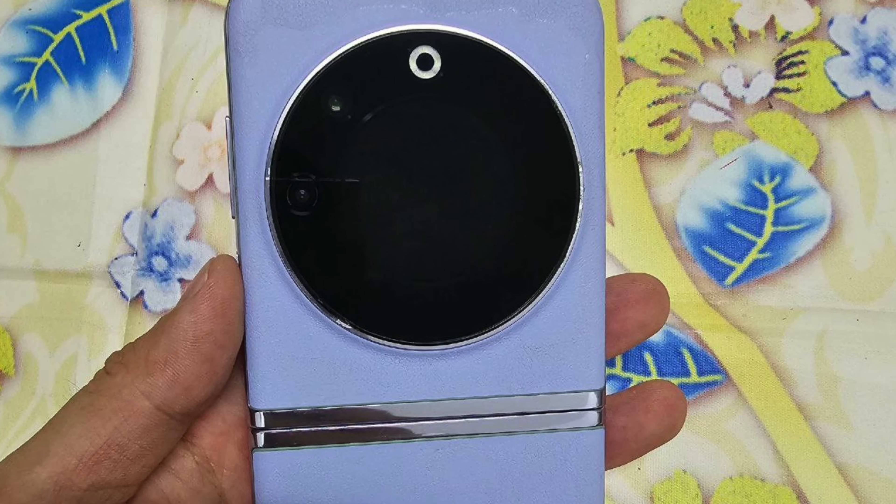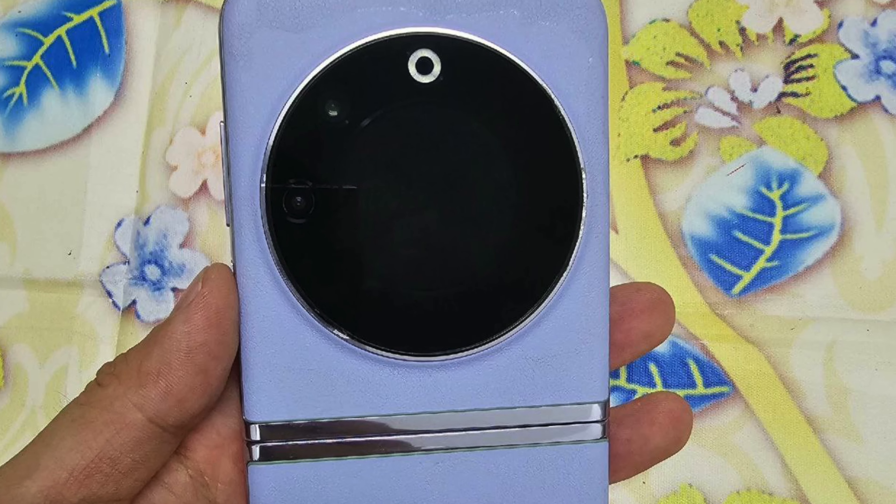You can clearly see the ring design at the back that incorporates the cameras and a tiny display. I seriously don't know how I feel about the design right here, but do let me know your thoughts in the comment section. There's no word whether or not the device will have any form of protection on the glass display — something like Gorilla Glass Victus or any Gorilla Glass at all. Like, any Gorilla Glass at all would be a welcome feature.